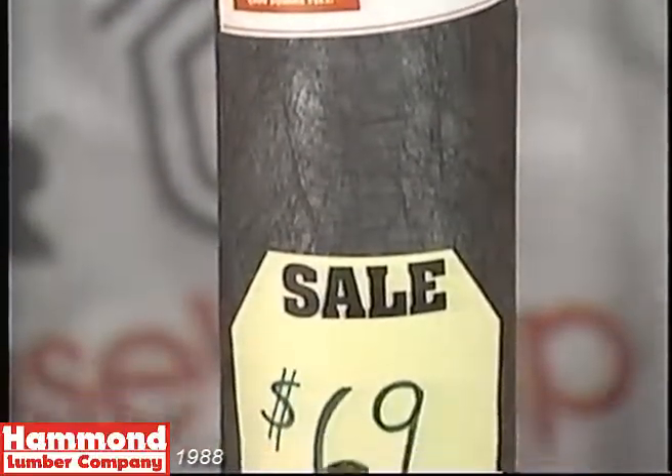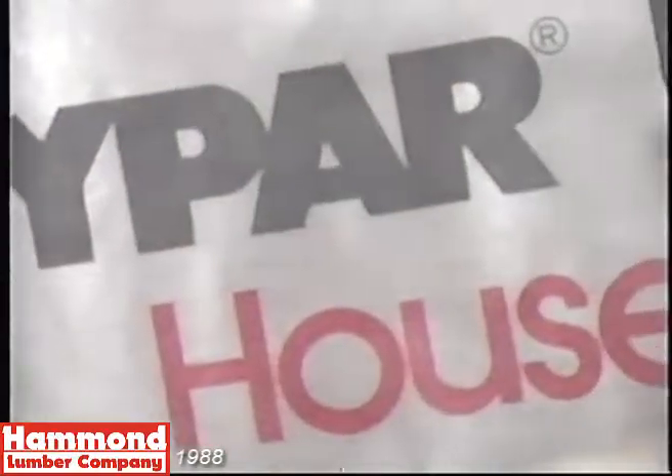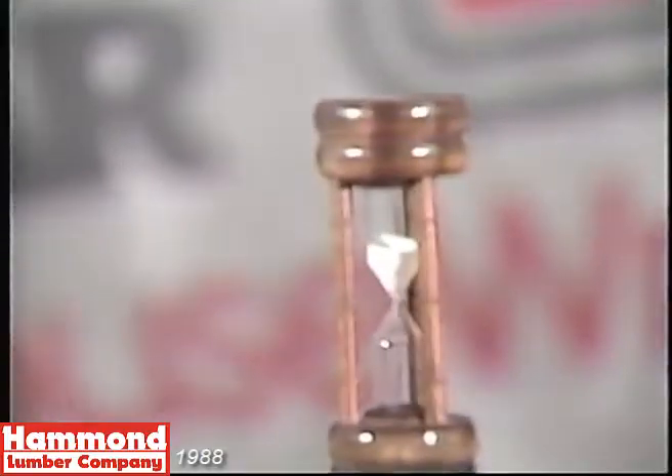This is a roll of Thai Powerhouse Wrap on sale at Hammond Lumber Company for a limited time only.